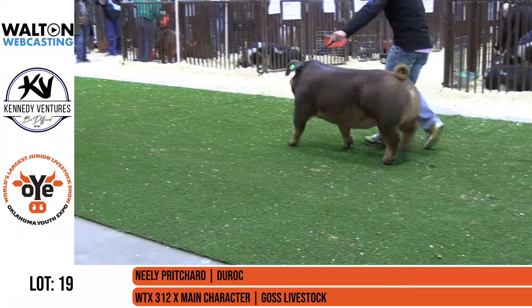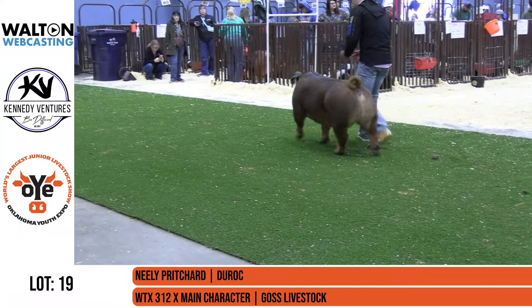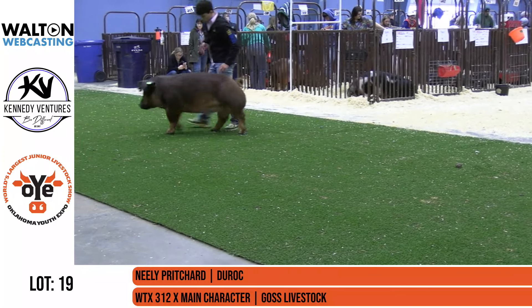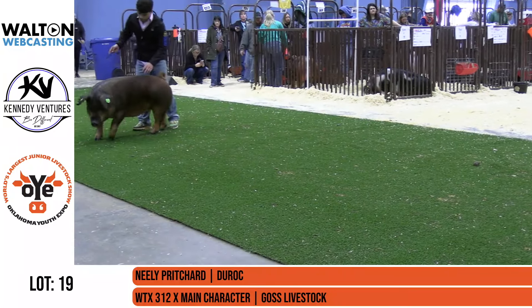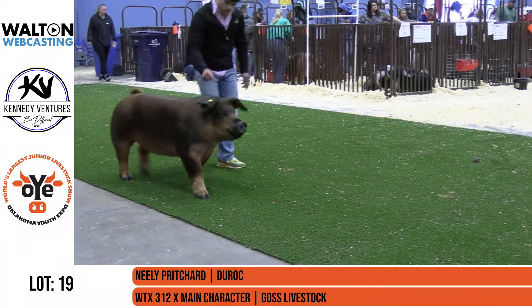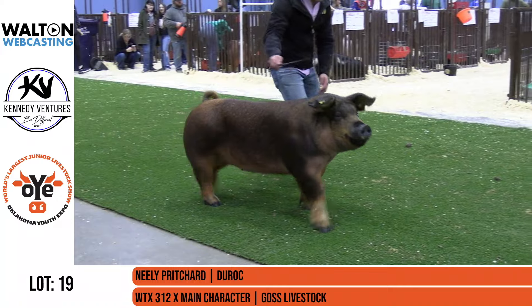That boar has worked as well as any boar in the country at my house in the last few years, and they all are so balanced in terms of their skeleton — three-dimensional in terms of their skeleton. Then paired with this 312 thing, which is off to a really, really good start, that really speaks volumes for this particular gilt.